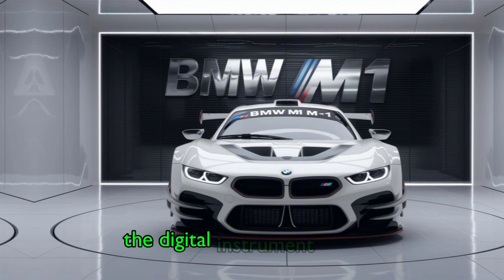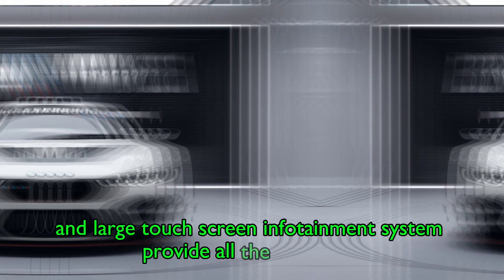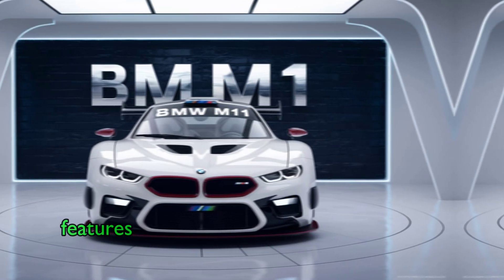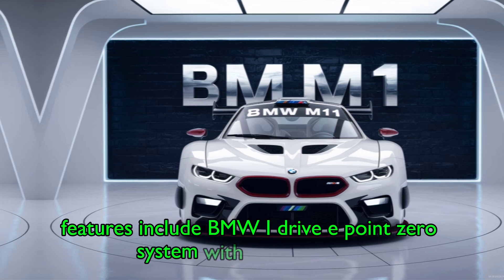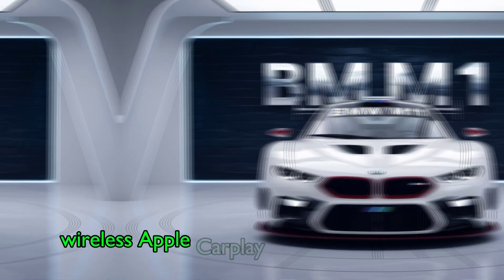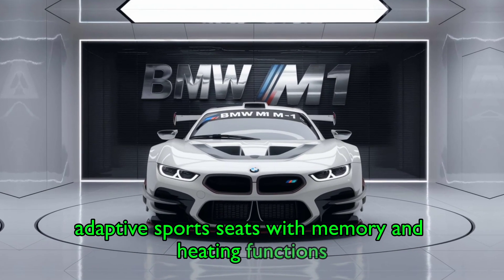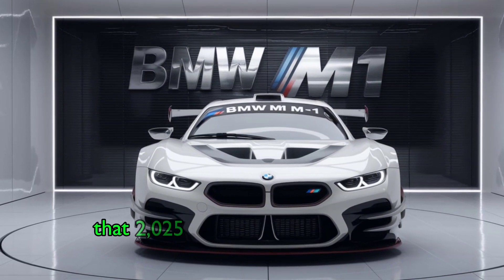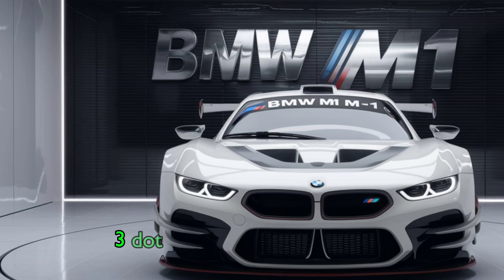The digital instrument cluster and large touchscreen infotainment system provide all the necessary information and connectivity at your fingertips. Features include the BMW iDrive 8.0 system with voice control, wireless Apple CarPlay and Android Auto, Harman Kardon premium sound system, and adaptive sport seats with memory and heating functions, as well as ambient lighting with customizable colors.